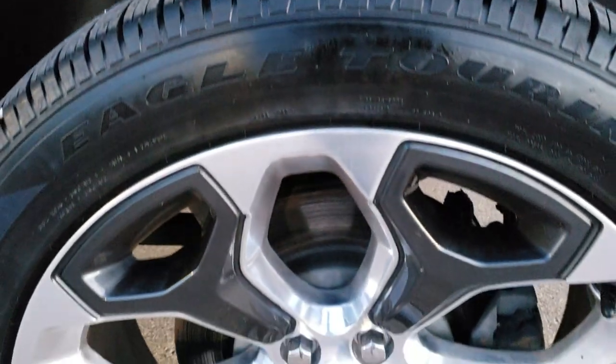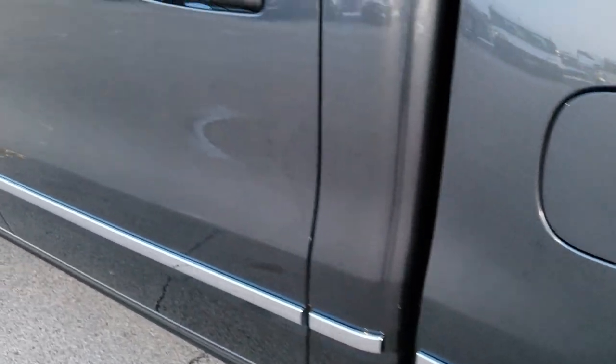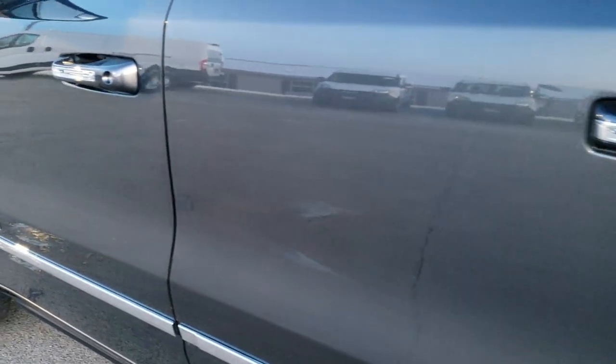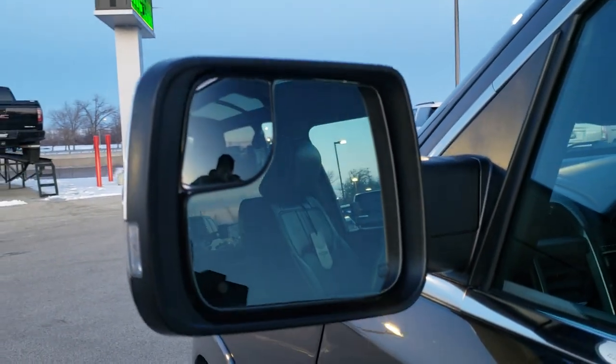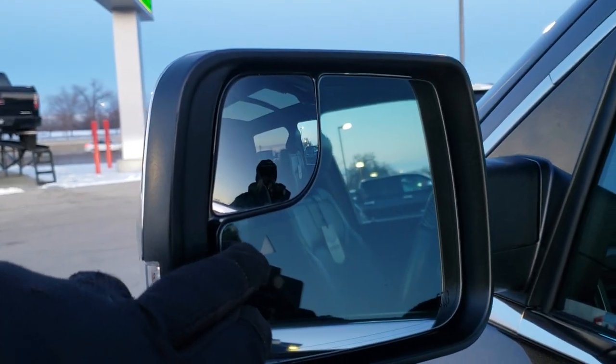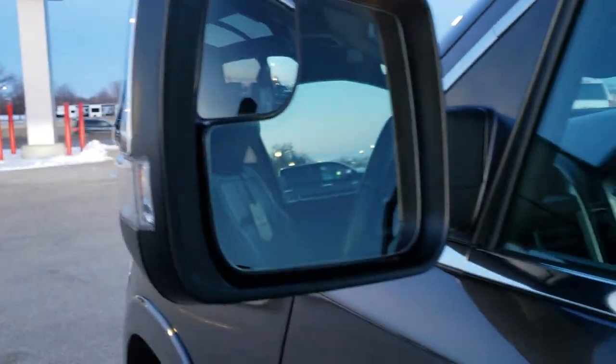These all come with capless fuel fills now, which is a really nice feature. Back rim is absolutely perfect as well. Down the rest of this side of the truck, very, very clean. Has the heated power fold-in mirrors with the built-in blind spot signal, blind spot mirror, and the directional signal.